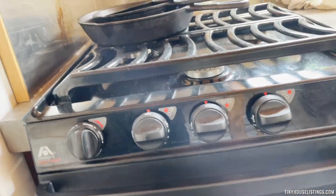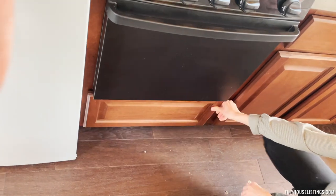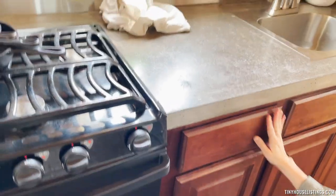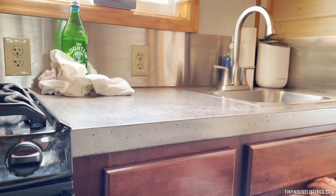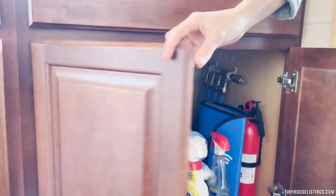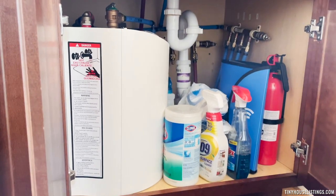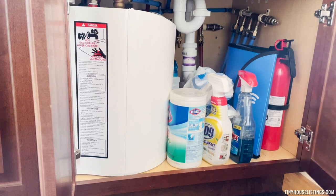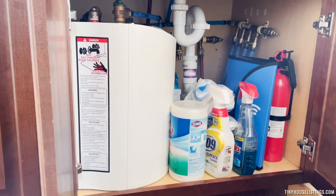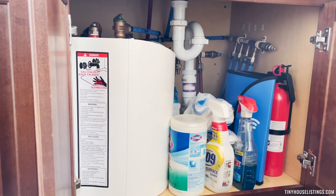We have storage underneath all of the units here, and they go pretty deep, which is nice. We have under-sink storage as well. We have a Stiebel Eltron water heater, which provides hot water coming out of the faucets in either the kitchen sink or the bathroom — both the bathroom faucet and shower.